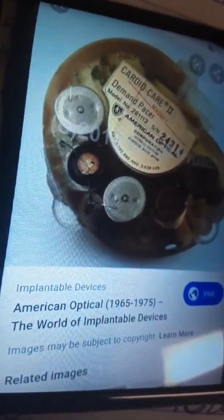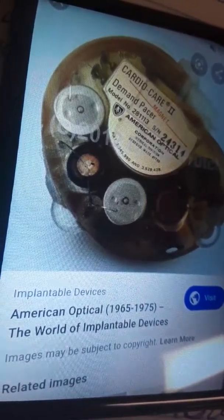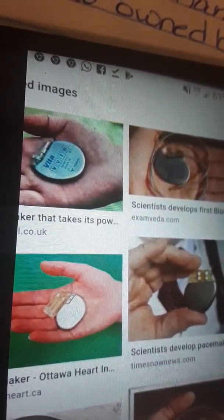It was humongous. Now I'm going to show you what it should have been, because only about a hundred of these were made. It was made exclusively for testing. She was born in 1971, so these are the pacemakers she should have had — see how small they are, nothing like what my sister had.